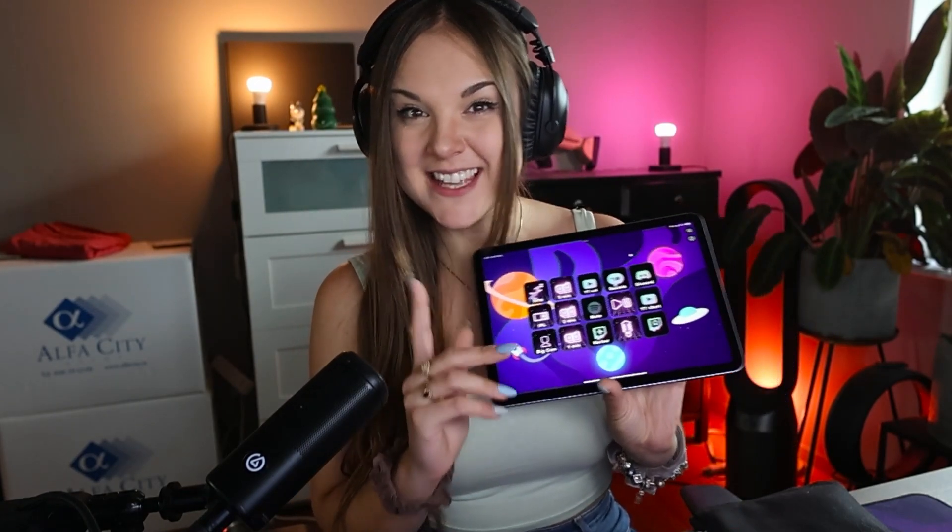I hope you enjoyed the walkthrough of Stream Deck Mobile on iPad. I use it a lot, especially for my cooking streams — check out that video after this one. I'll see you on stream and in the next YouTube video. Have a great one!